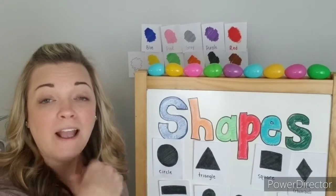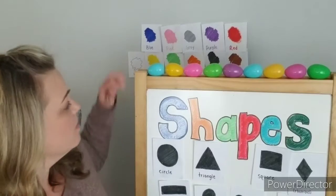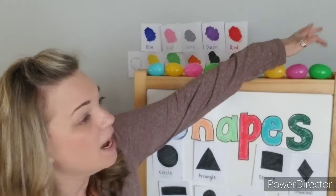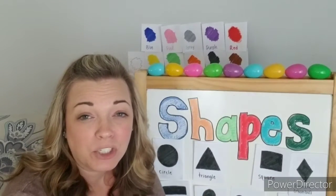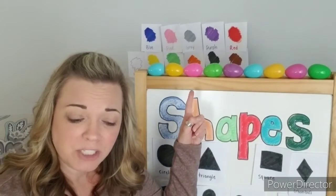Count with me — that'll tell us how wide my whiteboard is. Are you ready? One, two, three, four, five, six, seven, eight, nine. So my whiteboard is nine Easter eggs wide! How about that? I was curious to see how wide my hallway is too, so we'll do that in a second. I used Easter eggs to measure.